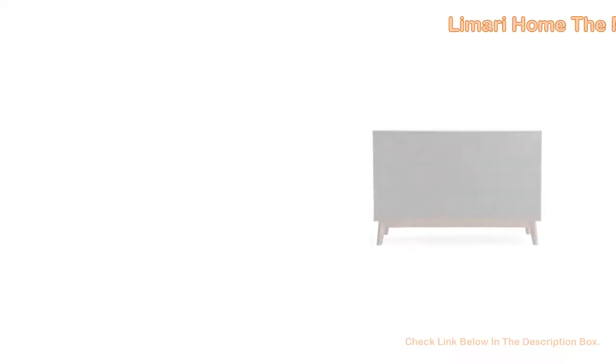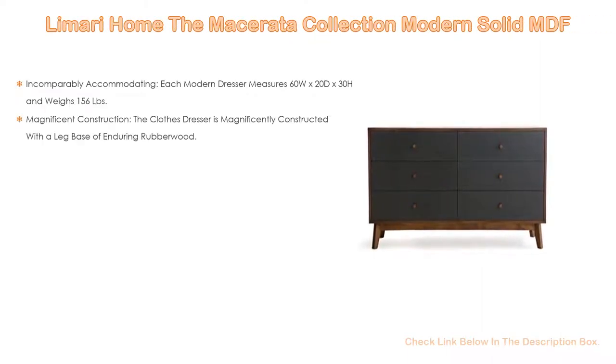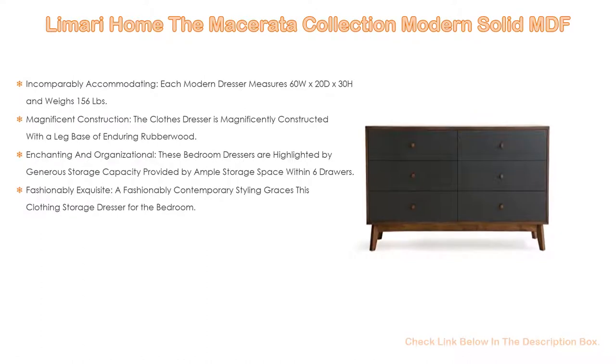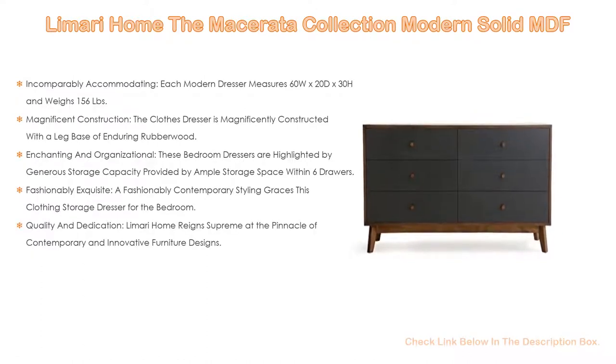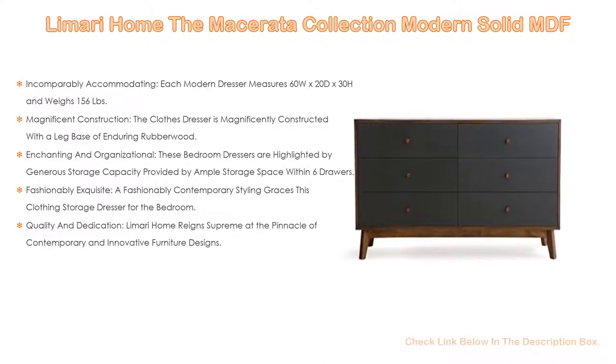Number 4. Based on user ratings, the Lumari Home Macerata Collection Modern Solid MDF comes in at number 4 on our list. Each modern dresser measures 60 width by 20 depth by 30 height and weighs 156 pounds. Assembly is required upon delivery of dressers.